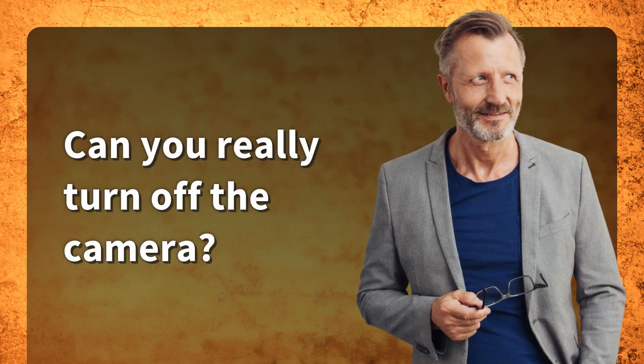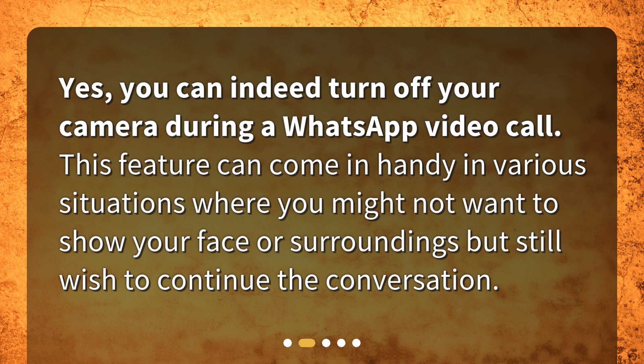Can you really turn off the camera? Yes, you can indeed turn off your camera during a WhatsApp video call. This feature can come in handy in various situations where you might not want to show your face or surroundings, but still wish to continue the conversation.